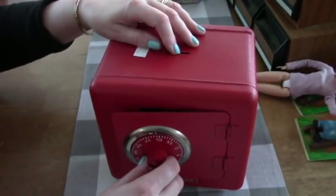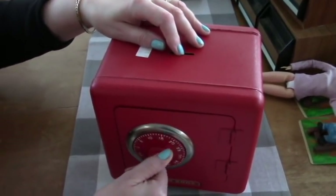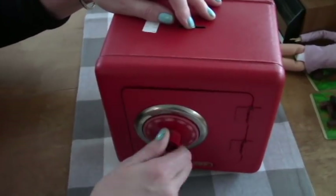Why would you need a combination? Just so kids learn to do combinations, I guess. That's a safe.